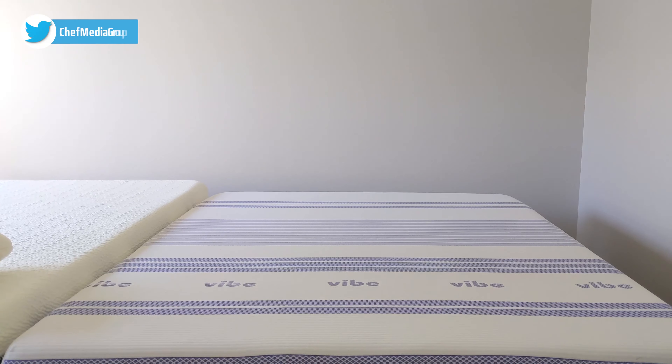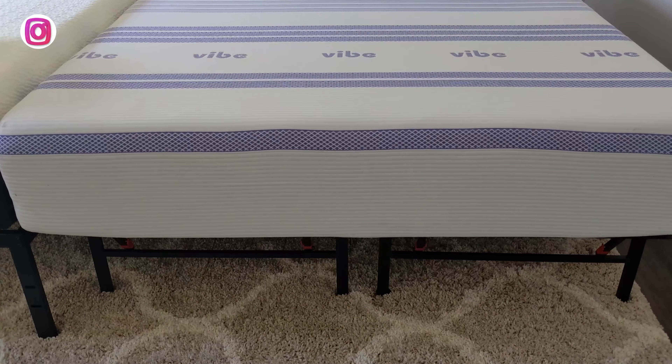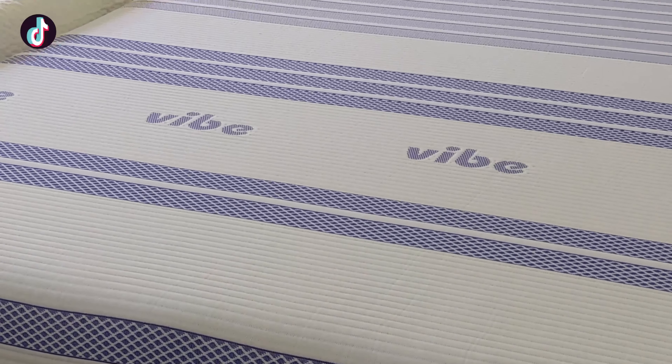Both of these mattresses feature a 10-year warranty and they're both medium plush. I do want to point out that for the Classic Brands mattress you also have an additional option for ultra plush, depending on your firmness preference.